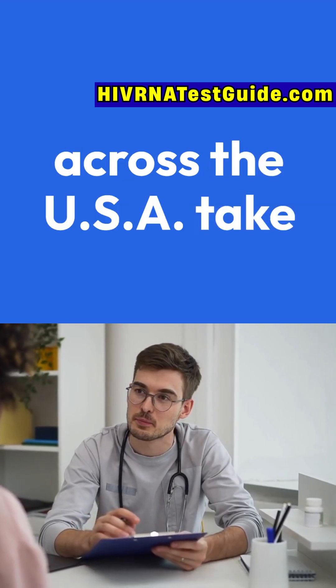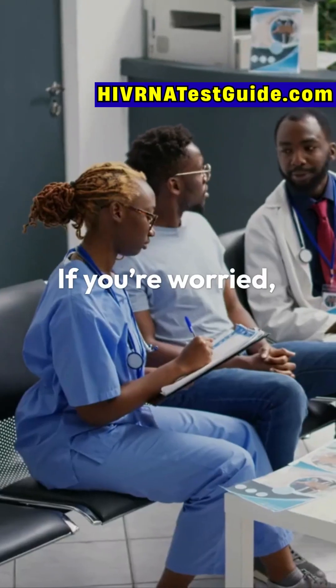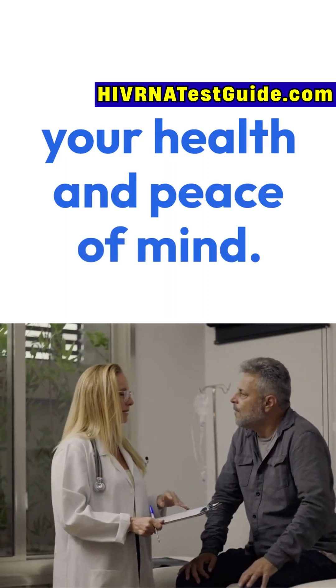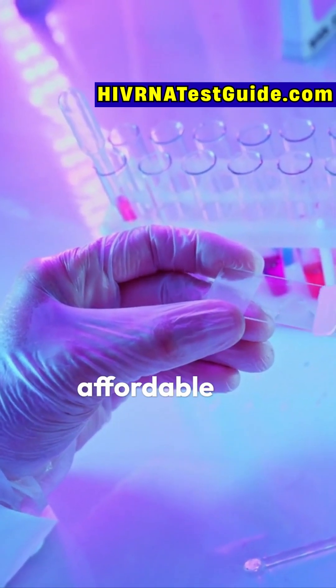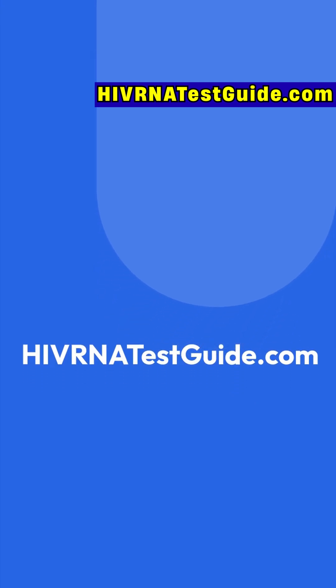Thousands of people across the USA take this step every single day. You deserve that same peace of mind. If you're worried, don't wait — testing is one of the most powerful steps you can take for your health. For quick, confidential, and affordable HIV testing near you, visit HIVRNAtestguy.com today.